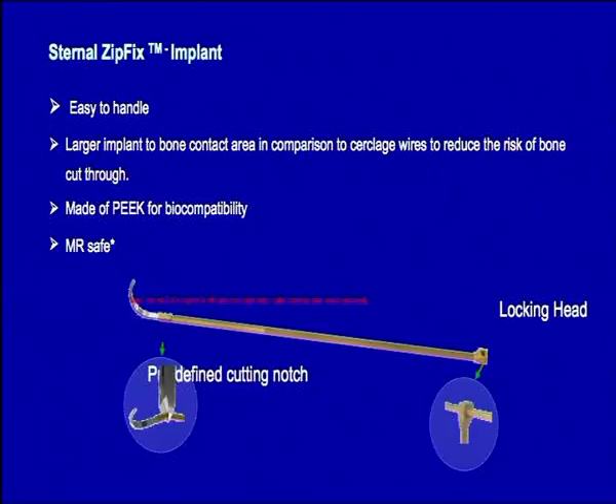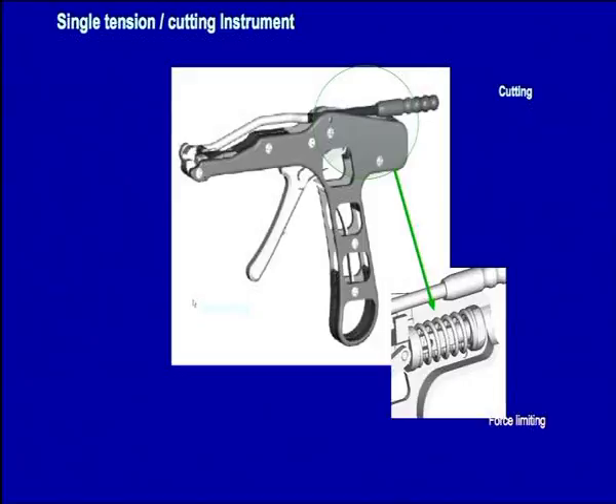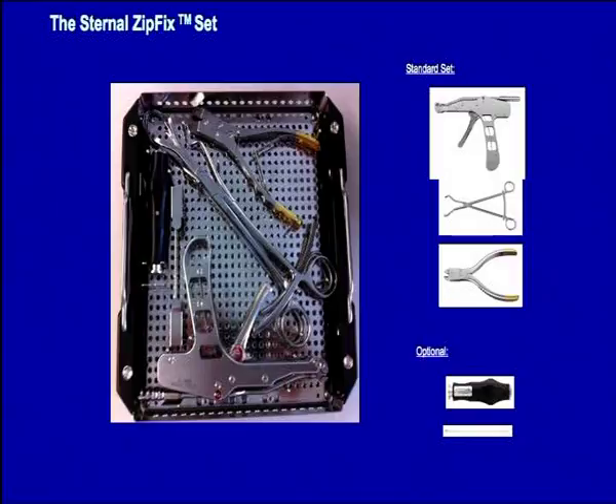The modern-day version of that is just about to hit the market here. It's called the Zipfix, manufactured by Synthes, and it's a plastic band instead of a metal band. It has the same ratcheted feel, with a locking head and a predefined cutting notch. You simply cut the needle off having passed it in a parasternal position, feed it through the head, and pull it tight — very like the zip fastenings you'll see for cable clips around the operating room. We have no data on outcomes, but in terms of theory it looks very good. It has a tensioning tool and will also amputate. It comes in a fancy box, so it's guaranteed to cost some money, but it should be very straightforward to place, and we're familiar with the technology.